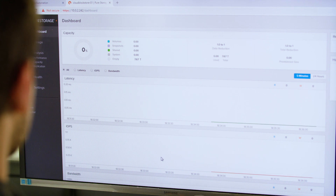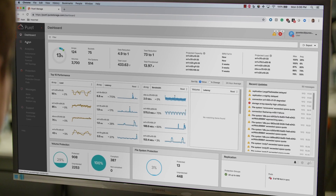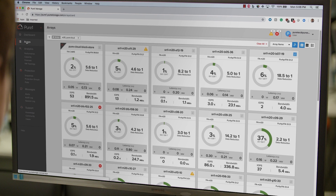Seamless management and orchestration between on-premises and cloud are essential for enabling a truly unified hybrid experience. We're extending Pure1 to deliver cloud data management across your hybrid cloud. You can monitor your entire storage footprint across clouds while getting the same awesome support experience. Your developers will also appreciate consistent APIs, which means all existing automation is transferable to the public cloud. We're making managing storage and delivering automation simple and consistent everywhere.